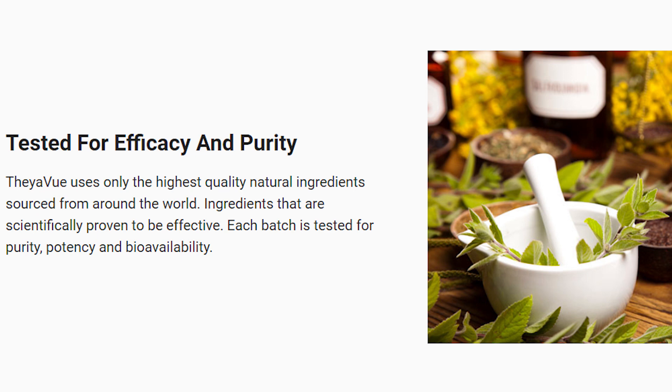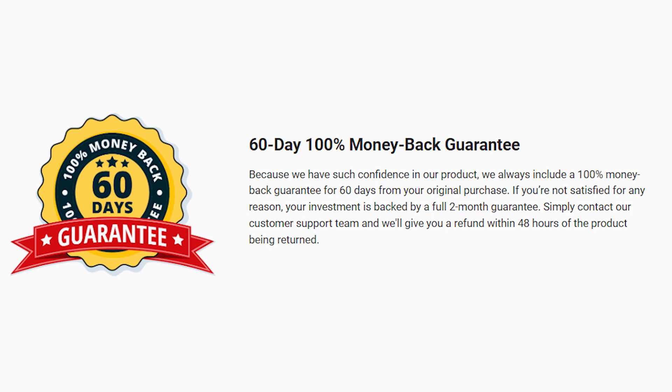Something nice about Fae of You is that it gives you a 60-day money-back guarantee. So within 60 days of taking Fae of You, if you don't like it or you don't want to take it anymore, whatever your reasons may be, you can ask for a refund and the support team will give you 100% of your money back.